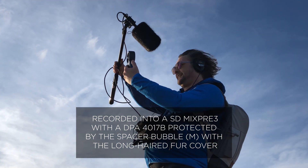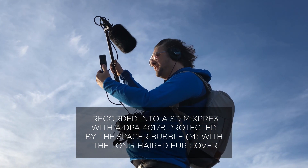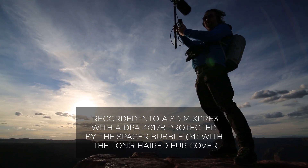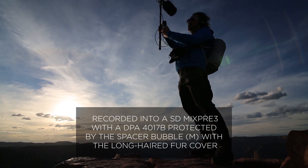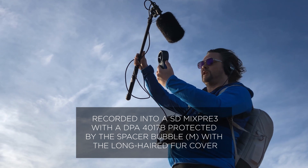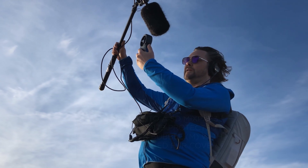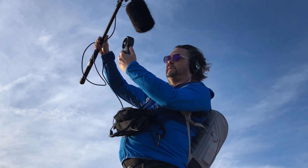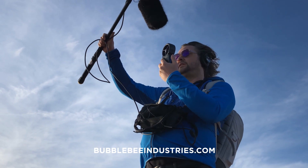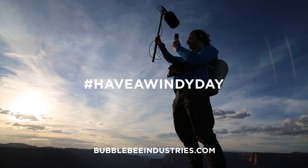It's fun — we still got some clear audio, you can hear my voice. And we're doing it with the DPA 4017. We have the spacer and we have the long hair fur on top of it. We are doing 20 miles per hour as we speak, here in the Grand Canyon, with Bumblebee chasing the wind!